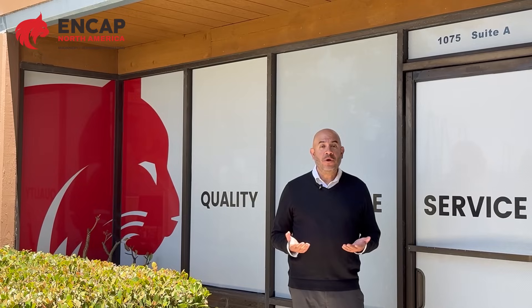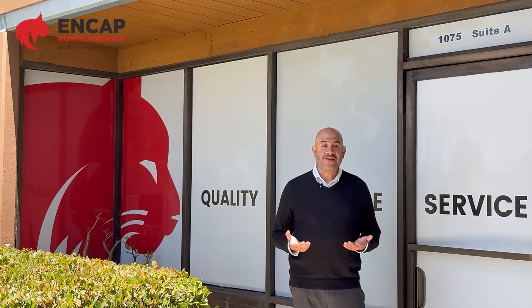Today, let me take you on a tour of one of our new flagship machines, the capsule filling system.